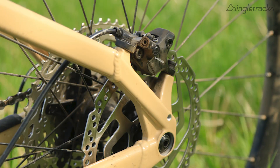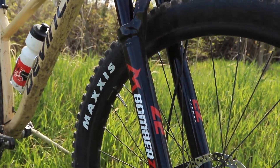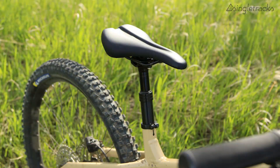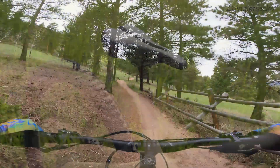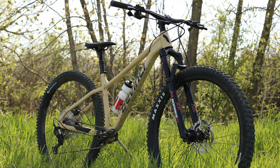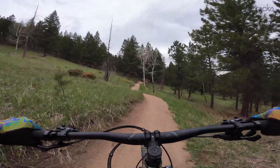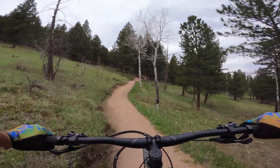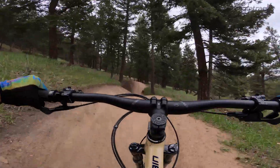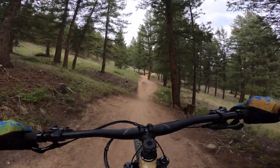This build features a Shimano SLX derailleur with other Deore components, a 130mm Marzocchi Bomber Z2 fork, and a 125mm TransX dropper post. DaVinci says you can actually fit a 175mm post on this medium frame, and it looks like it — the standover is very low. The bike basically just looks like a big, long dirt jumper. You also get a set of Maxxis Minions DHR and DHF, Race Face handlebars, and a set of two-piston Shimano Deore brakes.